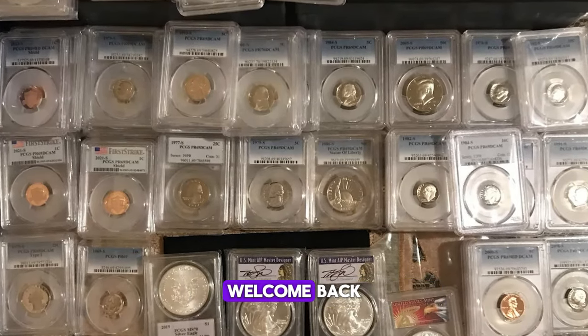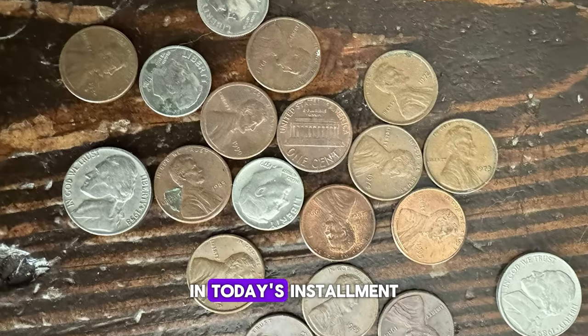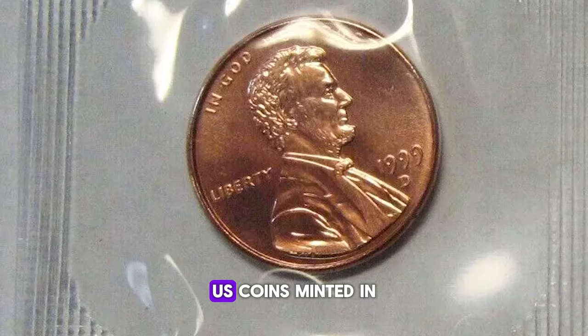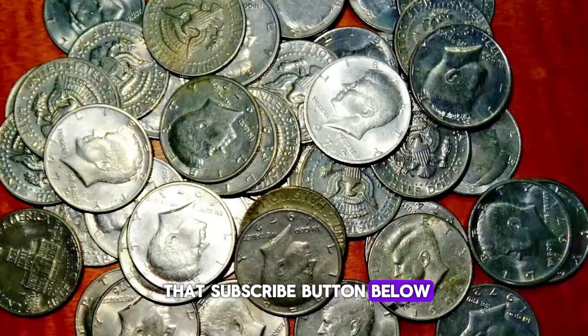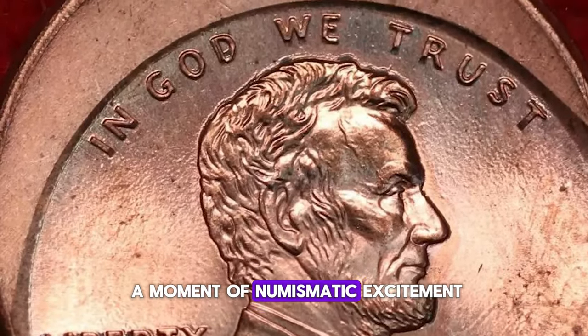Hey there, fellow numismatists. Welcome back to our captivating journey through the world of coins. In today's installment, we're delving into the realm of valuable and rare U.S. coins minted in the 1990s. Don't forget to hit that subscribe button below and turn on notifications so you never miss a moment of numismatic excitement.